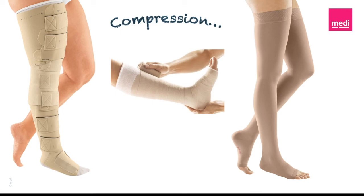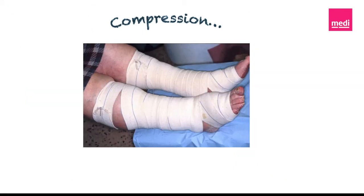Have you ever noticed that some compression products work better than others, or maybe one compression product worked really well for one patient, but when you went to repeat the same product and the same technique on a different patient, it just didn't work as well? Well, don't worry, you're not alone. One thing I've concluded is that compression definitely matters. And in today's final segment of Lymphedema of the Lower Extremities, our topic of discussion is compression.